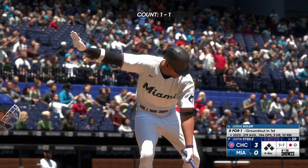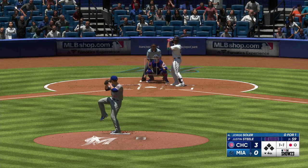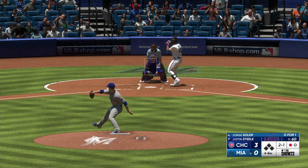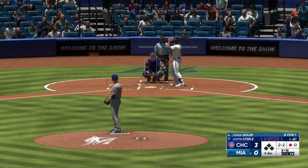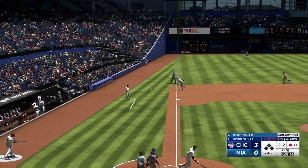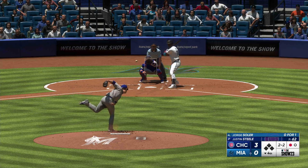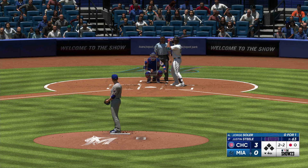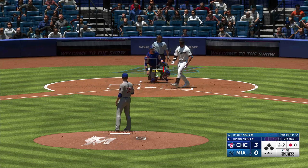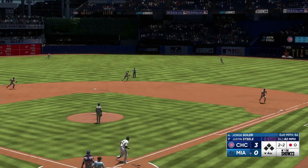Now here's the cleanup hitter for Miami, Jorge Soler — grounded out his first time. One down, bases empty. Two-two down. Gets a piece there. Two-two now. The other way — and he beats the shift. Just two hits allowed so far, no runs across either. He's had an answer for just about every hitter he's faced, so I don't think this hit is going to knock him off his stride.